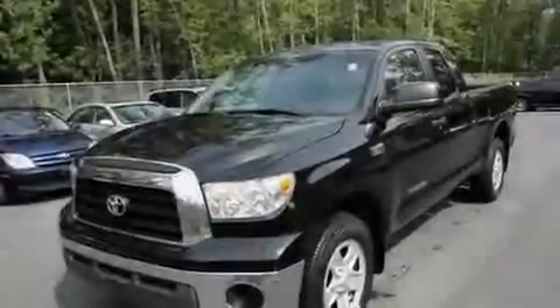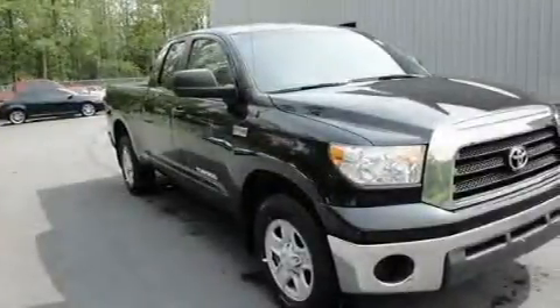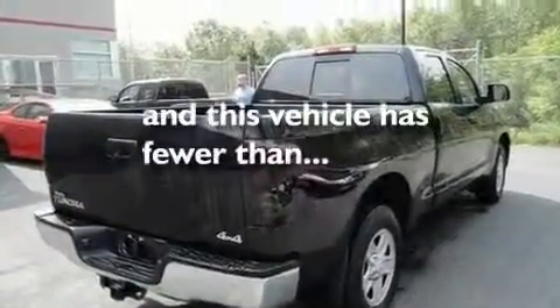It also features a locking rear differential, an engine immobilizer theft deterrent system, a low tire pressure indicator, an illuminated entry system, and this vehicle has less than 62,000 miles.